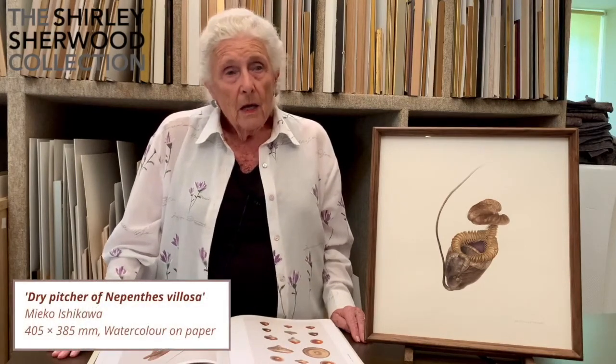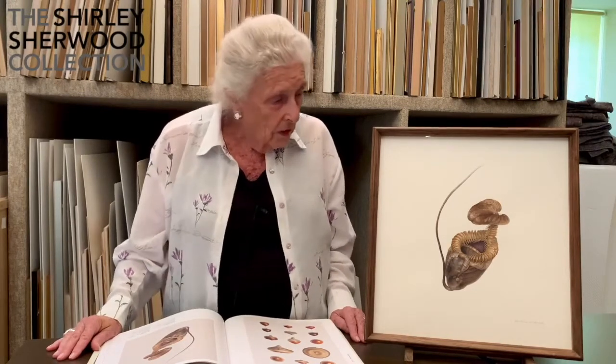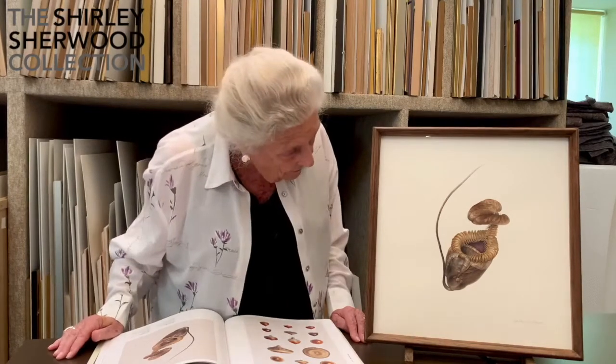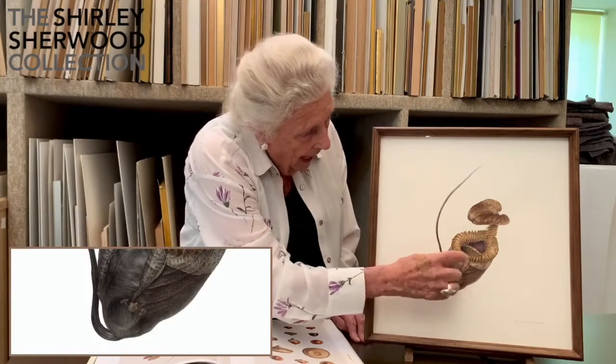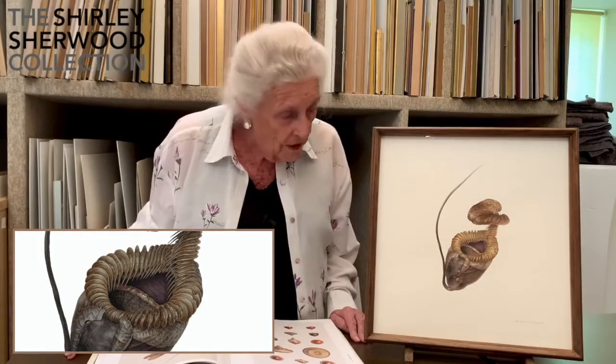This is a lovely, potent painting by Mieko Ishikawa, one of the greatest of the Japanese artists today. She frequently has been to Borneo and this plant, which is called Nepenthes villosa, is a pitcher plant. It's a modified leaf and in there there's some fluid and there's a lot of rather ferocious downward pointing spikes.